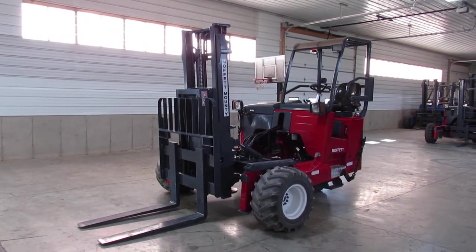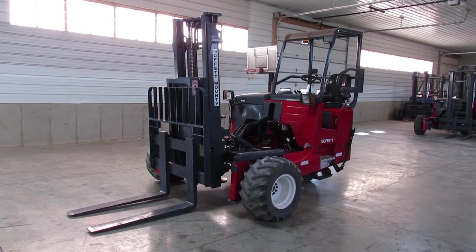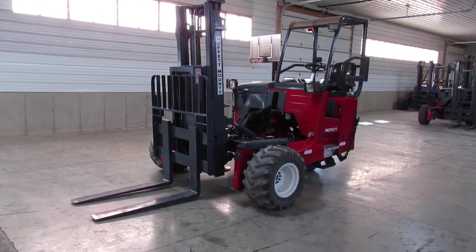Hello ladies and gentlemen, welcome to Equipment Remarketing. I'm going to give you a nice video on a 2005 Moffitt M55P. This is a rare unit — it has extended reach so that you can unload from one side without turning your vehicle around.